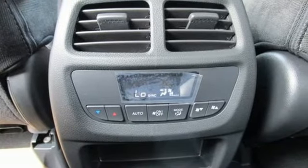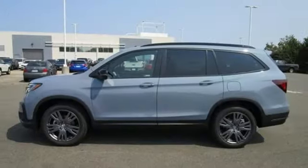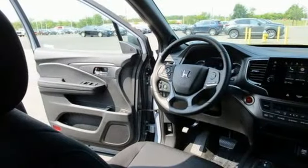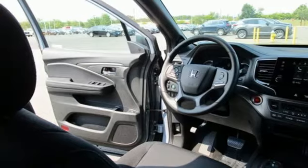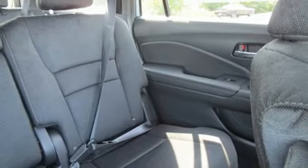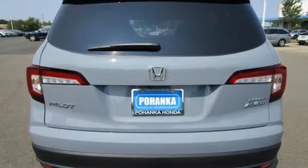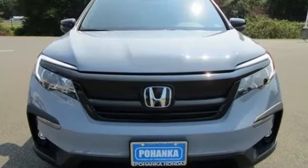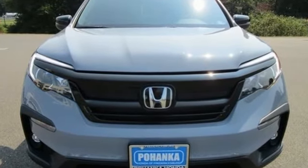V6 engine, front heated bucket seats, push-button start, proximity key, external memory control, aluminum wheels, four-wheel drive, and automatic transmission. Honda has a world-renowned reputation for reliability. Take it for a test drive today.